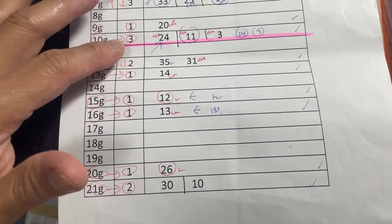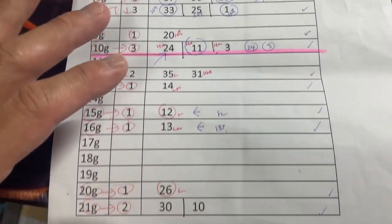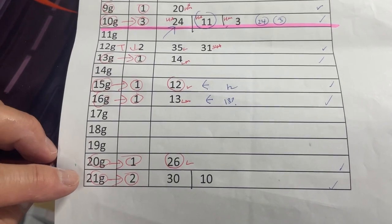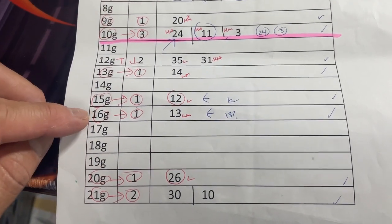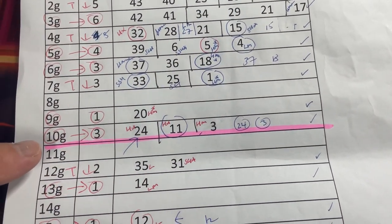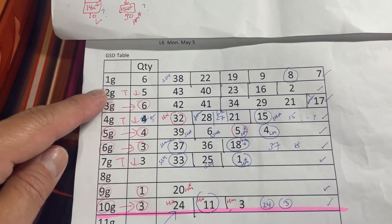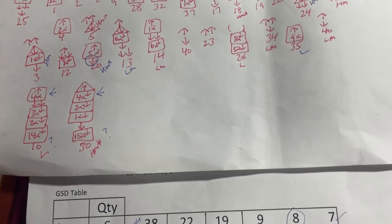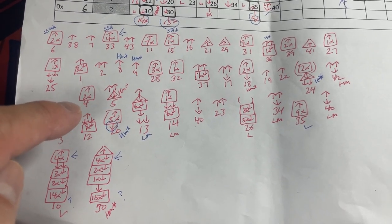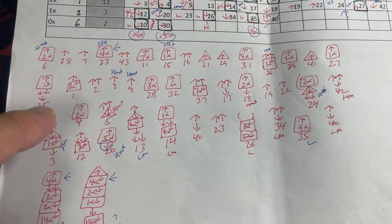Any number below this pink line are considered cold numbers, and anything above it are warm to hot numbers. I usually choose at least one cold number — in this case, there are several. I like numbers from the 21G tier, 20G, 16G, 15G, 13G, 12G. In addition, I like numbers from 10G, 9G, 7G, 6G, 5G, 4G, 3G, 2G, 1G. To understand what these squares, triangles, and arrows mean, please check out my older videos — I have explained what they mean. That'll help you to choose the right number.